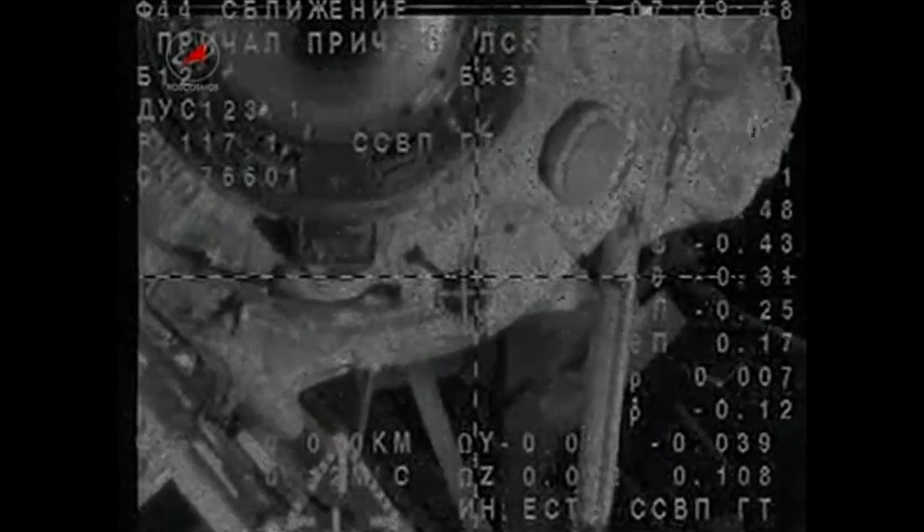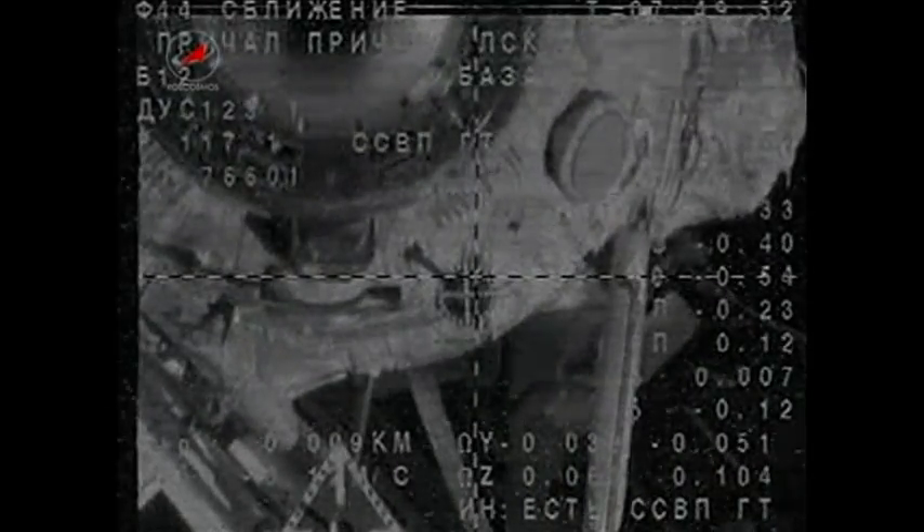You can see the KORS automated rendezvous system. The crosshairs in this engineering view are just about perfectly aligned with the docking target on the Ras Viet module, just 10 meters separating the two spacecraft.